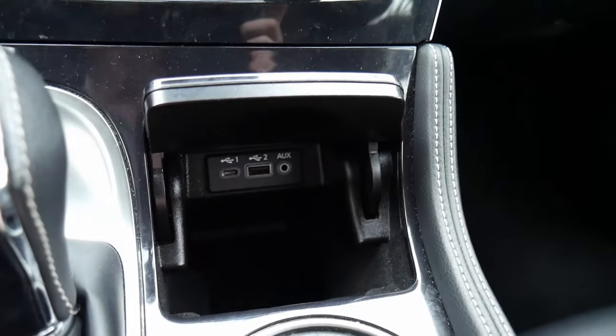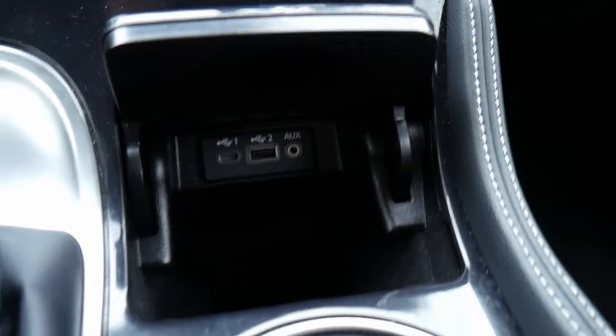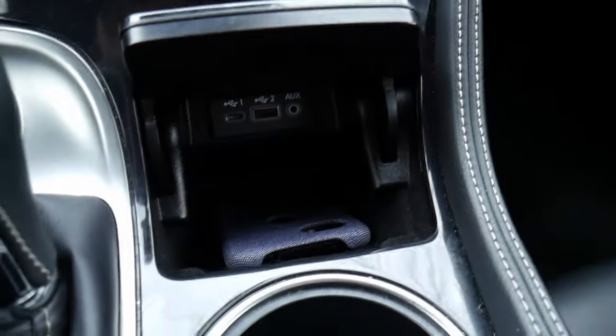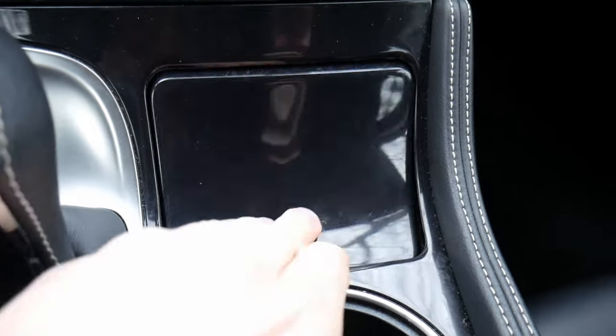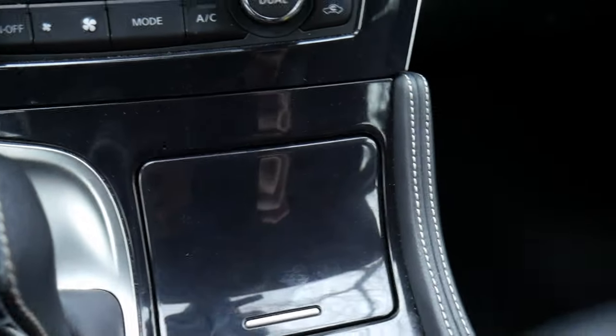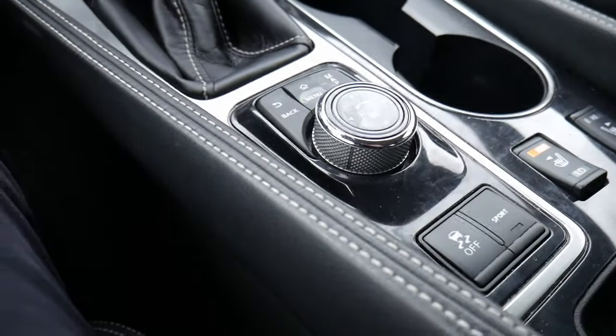Below the gear shift, you have a nice storage cutout with two USB ports — Type-C, normal — and an auxiliary jack. There are also two cup holders, and some controls back here.